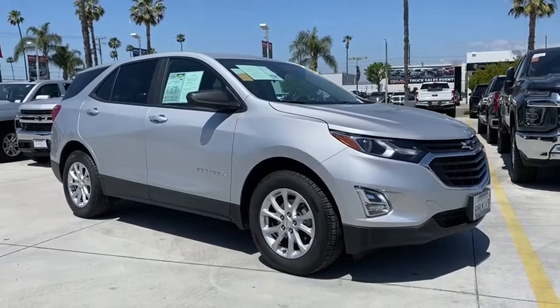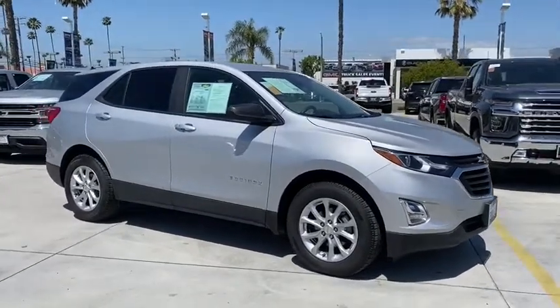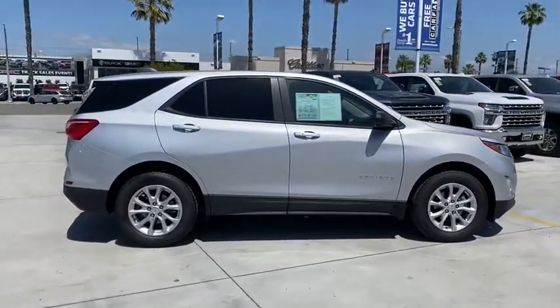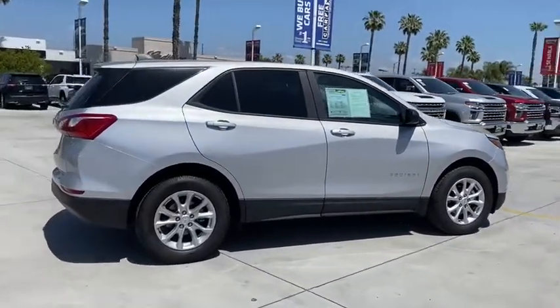Take a ride in the 2020 Chevrolet Equinox. Fuel efficiency, safety, and value equals the Chevy Equinox. This vehicle has less than 5,000 miles.